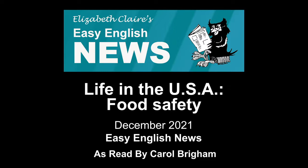To learn more, go to the Food Safety website of the Food and Drug Administration, www.foodsafety.gov. For more information about Easy English News, and to subscribe to our digital and paper editions, visit our website, easyenglishnews.com.